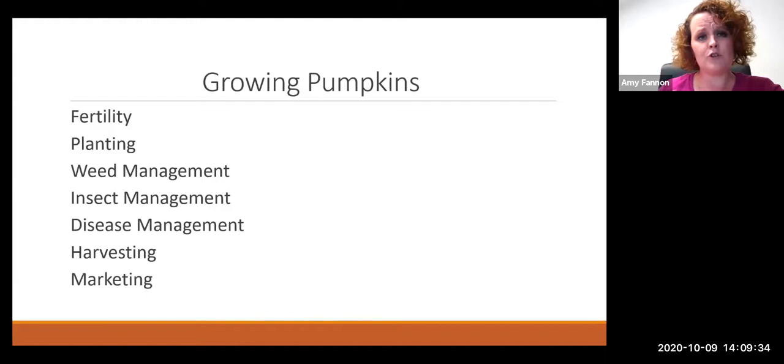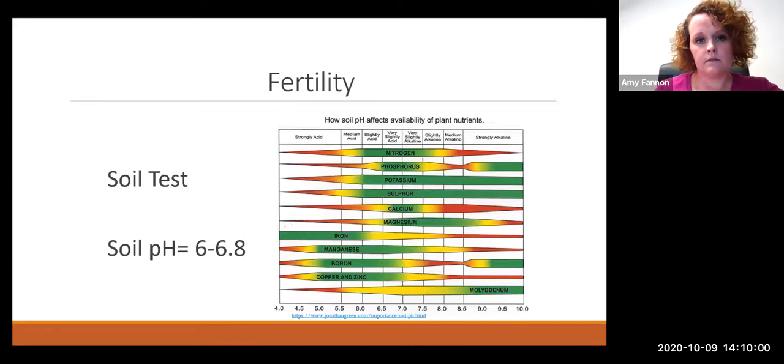Now let's break down growing pumpkins. I'm going to go over fertility and then hand it off to Roy. The key topics are: fertility, planting, weed management, insect management, disease management, harvesting, and marketing. There's a lot that goes into pumpkins — when you get used to it you're used to it, but when it's new it seems like a lot. Let me talk about fertility.